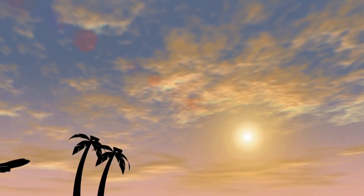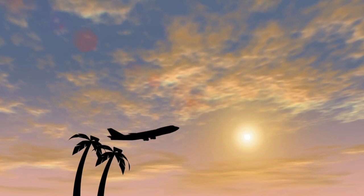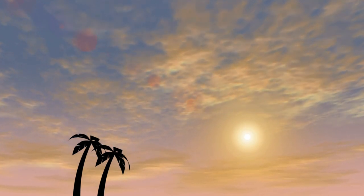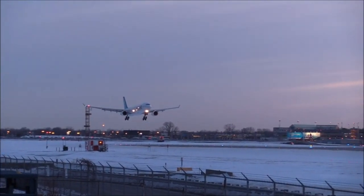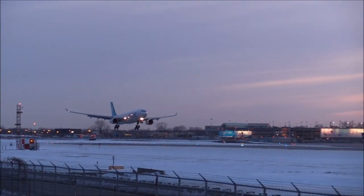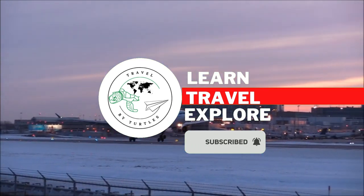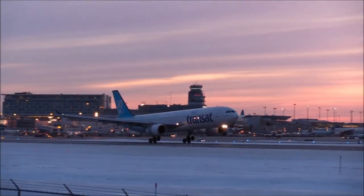Thanks for watching our video on 12 secret flight hacks that will save you money this travel season. We hope these tips have given you some ideas for finding affordable flights and making the most of your travel budget. Don't forget to subscribe to our channel and hit the notification bell to stay up to date on our latest videos. Happy travels!